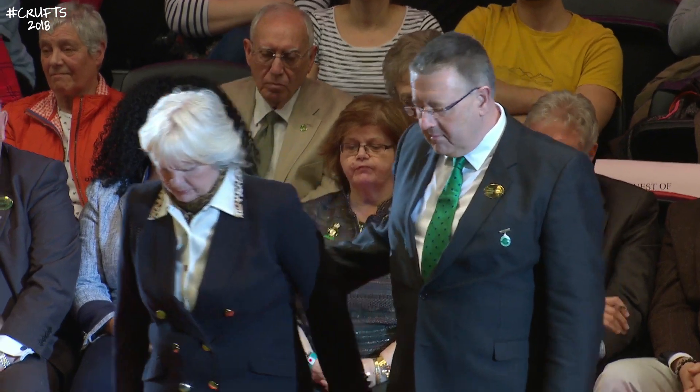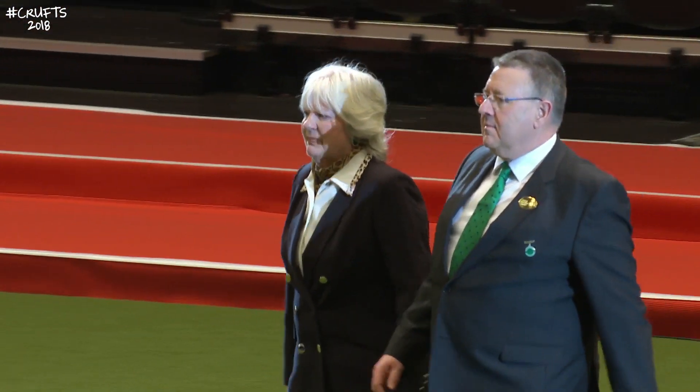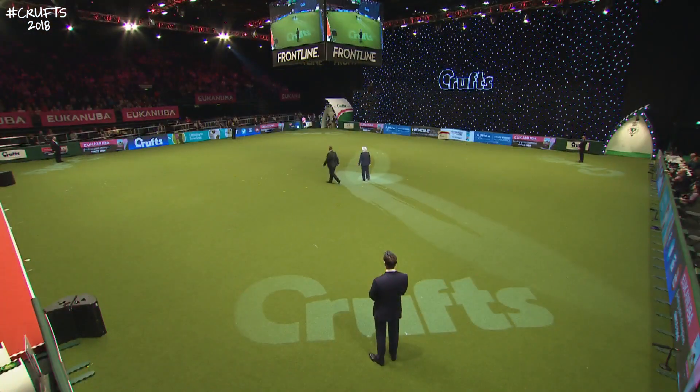Ladies and gentlemen, please show your appreciation for this year's Crufts Terrier group judge, Xena Thorne-Andrews. Xena Thorne-Andrews taking the commanding position in the spotlight at the centre of the ring. Someone who is hugely respected within the dog world, and I'm sure she's looking forward to setting eyes on these Terriers for the first time.